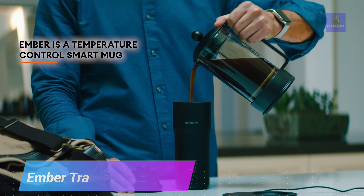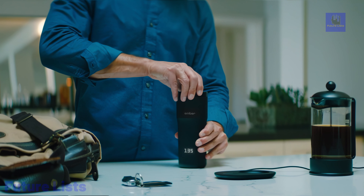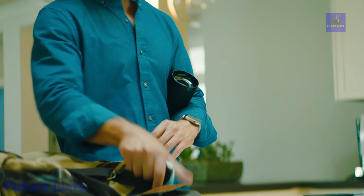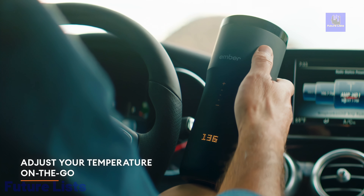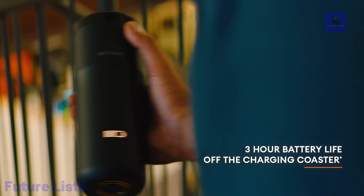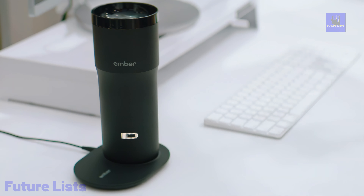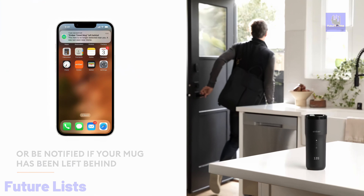The Ember Tumbler Heated 16-ounce Coffee Mug is a groundbreaking addition to the world of beverage containers. This futuristic coffee mug boasts a built-in heating element that allows you to maintain your beverage at the perfect temperature for hours. With precise temperature control via a smartphone app, it ensures your coffee or tea is always just the right warmth. The Ember Tumbler features a leak-proof lid and a durable stainless steel construction, providing an unmatched and customizable beverage experience.